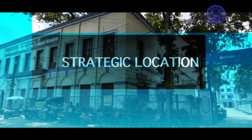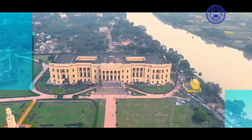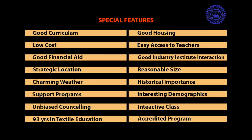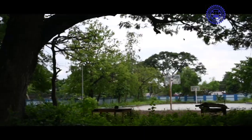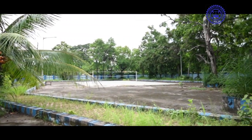Further distinguishing features include a robust consortium for co-curricular and extracurricular activities, strategic location, well-known historical importance, and interesting demographics. The college hostel, located about one kilometer from the main campus, has been built in a picturesque surrounding with all modern facilities and amenities.